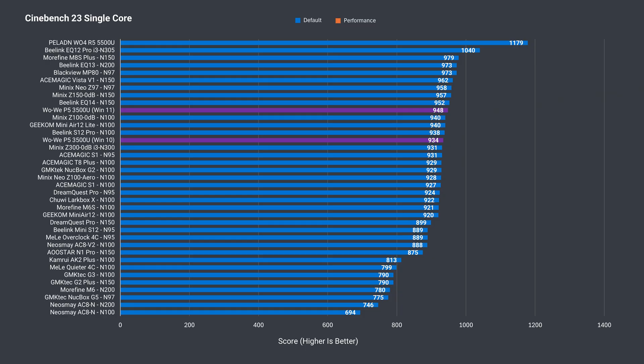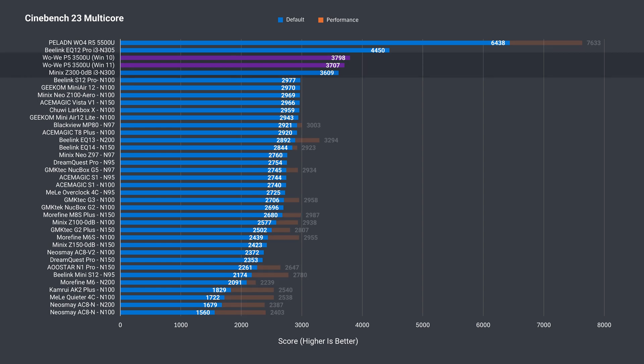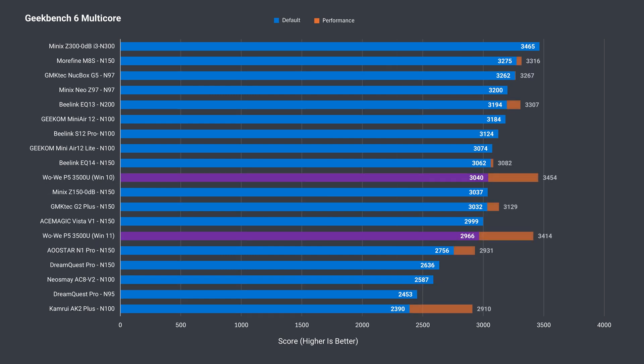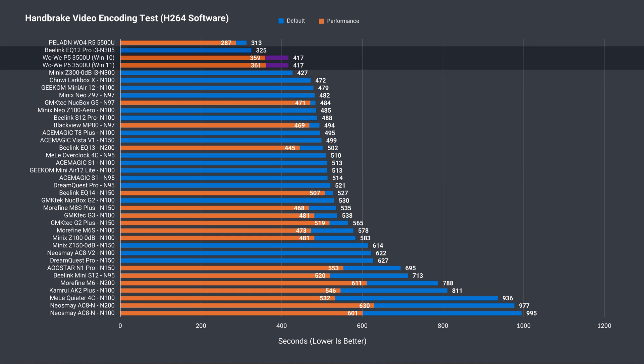Starting with single-core Cinebench, there's nothing impressive here — the 3500U performs just like Intel's Alder Lake N. Windows 11 won this round by a tiny 1% margin. Multi-core is a different story: the 4 cores and 8 threads match Intel's 8-core i3 N300 in multi-core, while the N305 is still substantially ahead. Windows 10 results were better, but it's a tiny improvement. With a single stick of DDR4 memory, the 3500U does poorly in Geekbench single-core tests, which unlike Cinebench is affected by memory bandwidth. After adding a second stick, there's a small jump in score, but it's still behind almost everything on the list. Multi-core was unimpressive as well until I added the second RAM stick. Windows 10 won out slightly once again. Video encoding with the CPU is a little better than the i3 N300, but adding a second RAM stick brings us closer to the N305 and far better than other Alder Lake N CPUs. Windows 10 and 11 had almost identical results there.